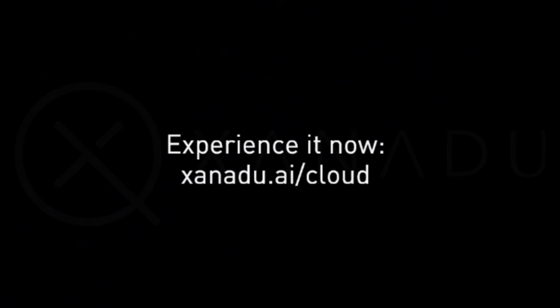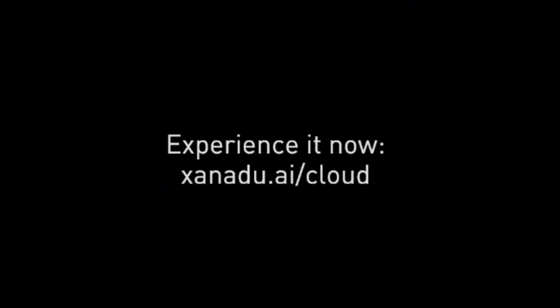You can sign up for Xanadu's cloud access at their website today at www.xanadu.ai.